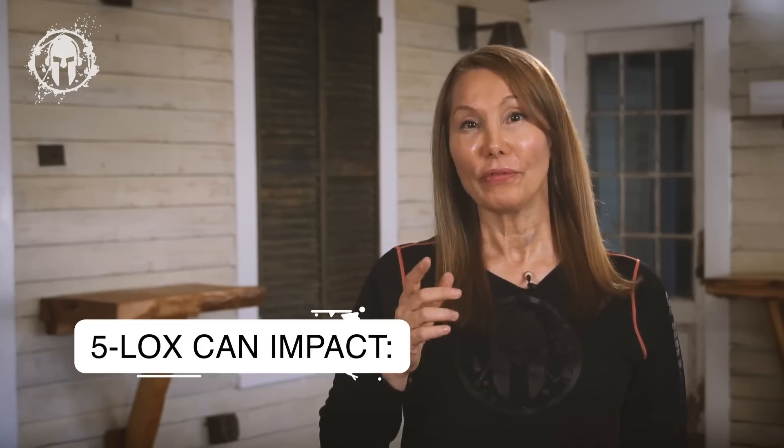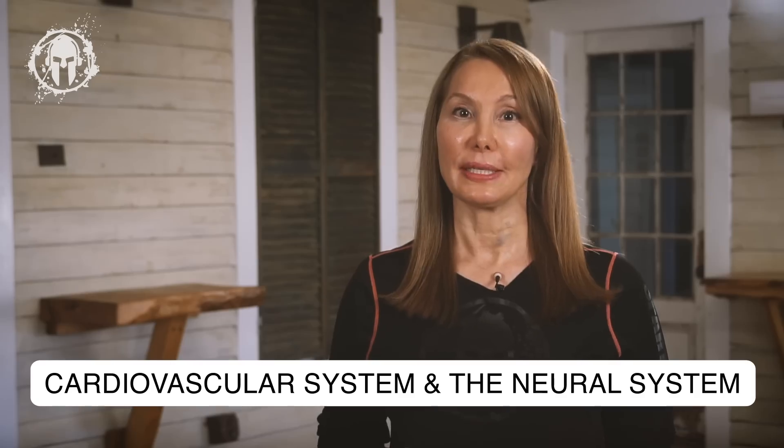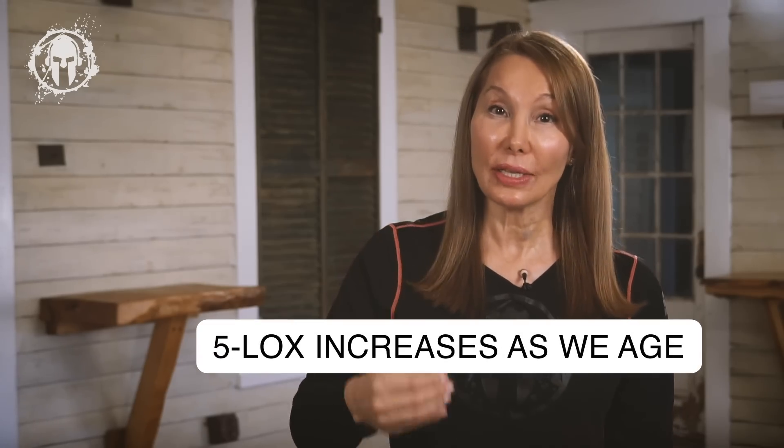If you saw our earlier podcast on glutathione, we talk about how dangerous an overabundance of oxidants are in your system. You want to focus on antioxidants rather than pro-oxidants. 5-Lox can impact both the cardiovascular system and your brain system. Its impact on cardiovascular health is often concentrated in the aorta, coronary, and carotid arteries. For the brain system, it's especially localized in the hippocampus — important for learning and memory — and the cortex. In both systems, the presence of 5-Lox increases considerably as we get older.